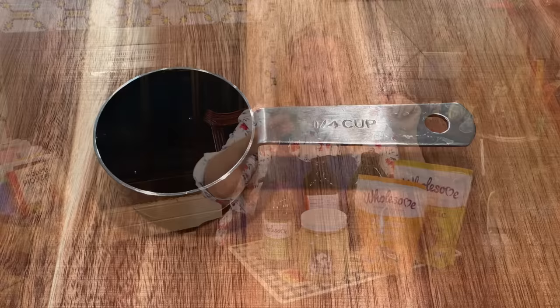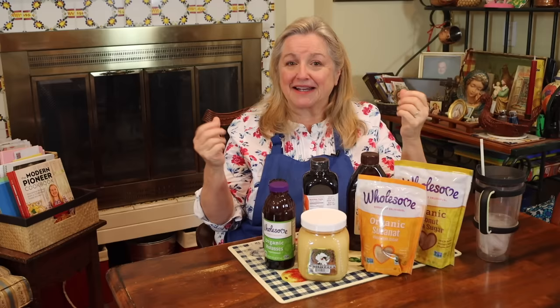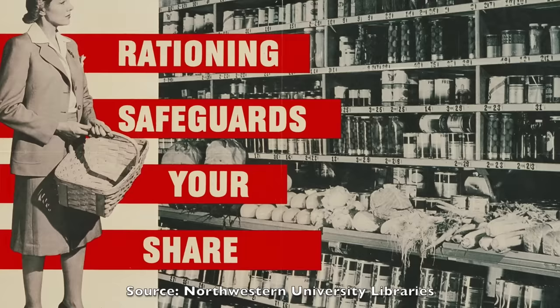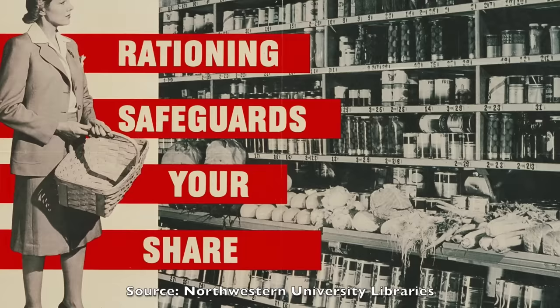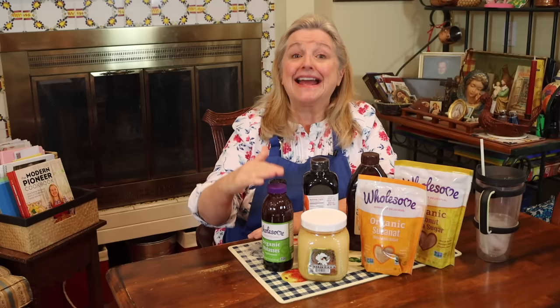In World War II, it wasn't so much that people couldn't afford white sugar — most people were working. But most of the white sugar, along with most of the wheat and flour, was sent overseas to feed the troops and allies, so white sugar was rationed. Home cooks were encouraged to save their rationed sugar for canning and use molasses instead, which was both common and inexpensive — a great solution for both the Depression and World War II.